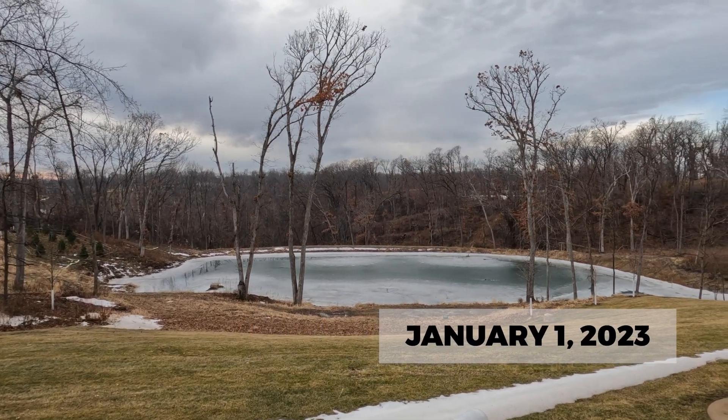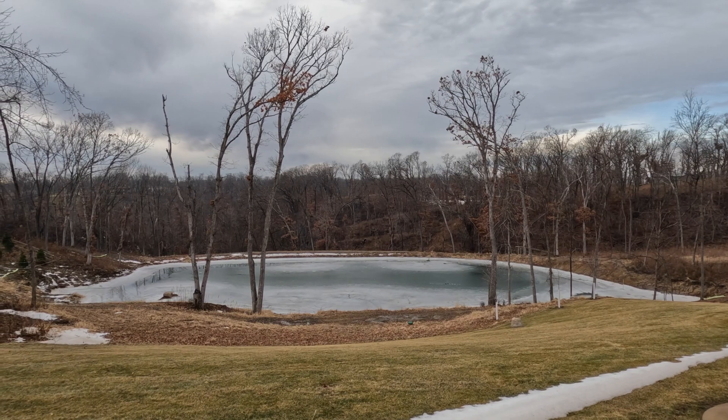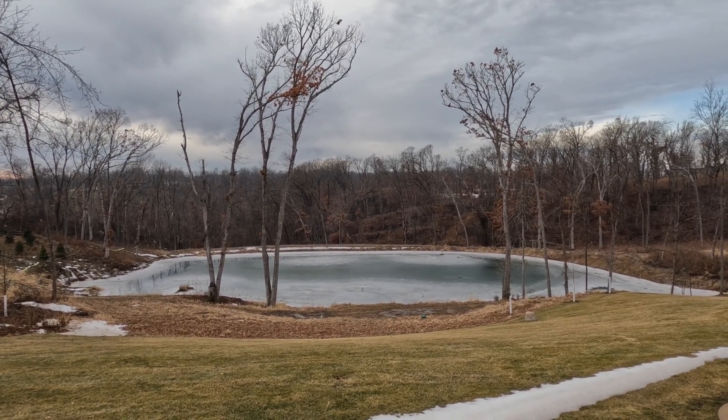So it is January 1st, 2023. Happy New Year! We've had some crazy weather here in Iowa.